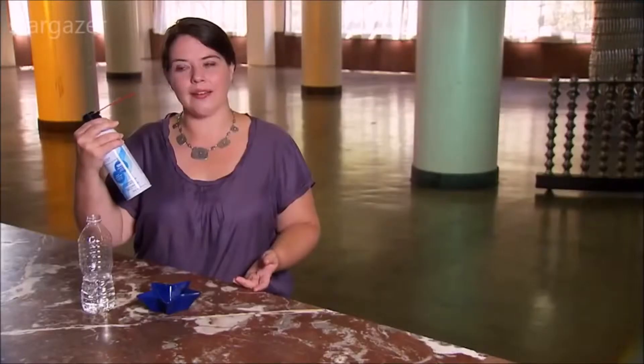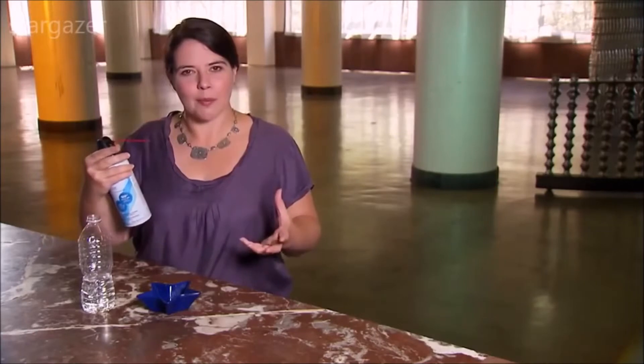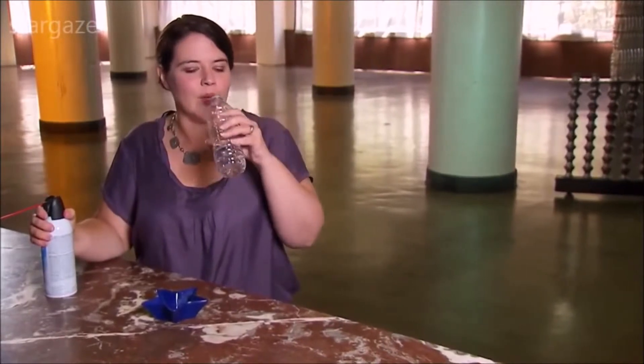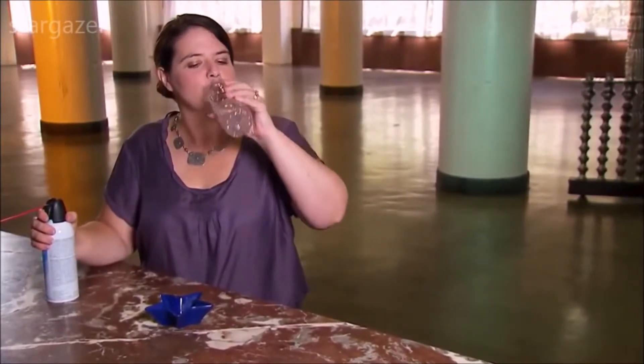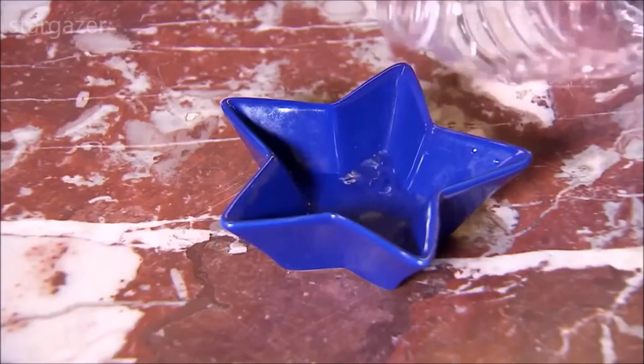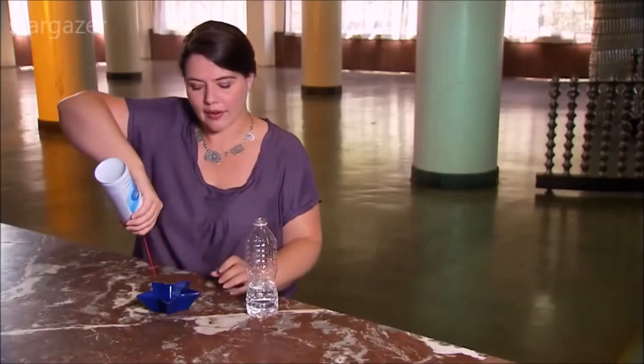Expanding gas — just like the expanding gas in this can — drops in temperature as the gas spreads out over a larger volume. In fact, I'm able to take this everyday room temperature drinking water and freeze it with the gas coming out of this can.